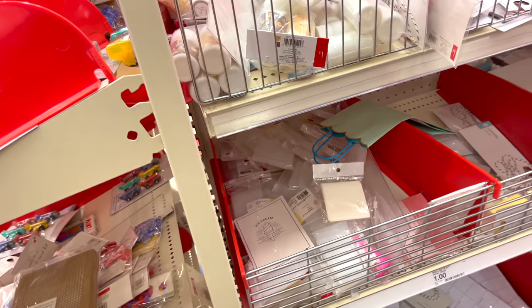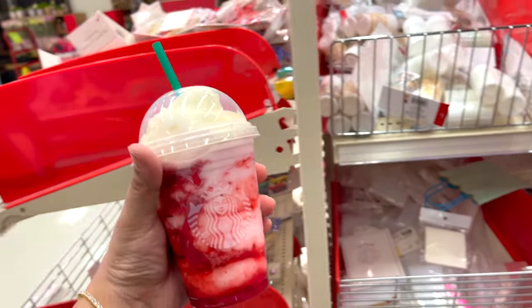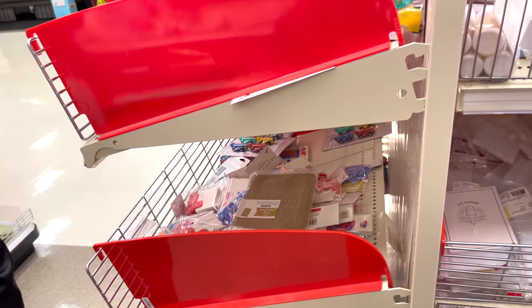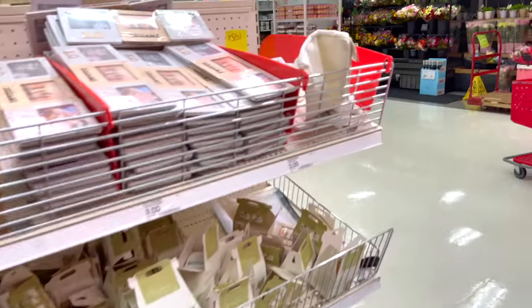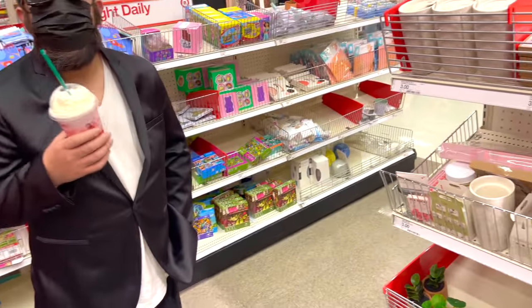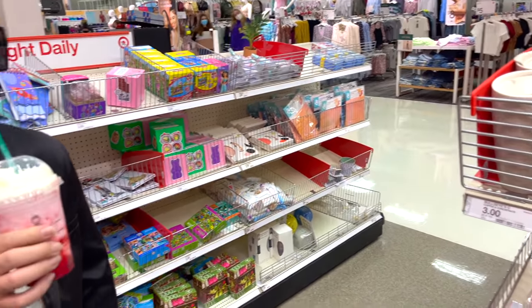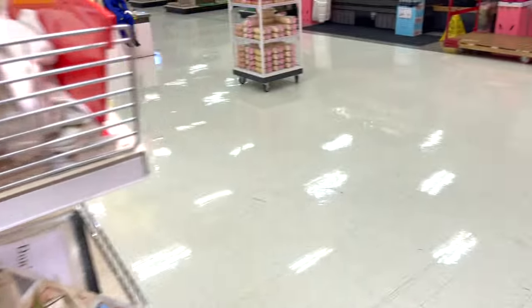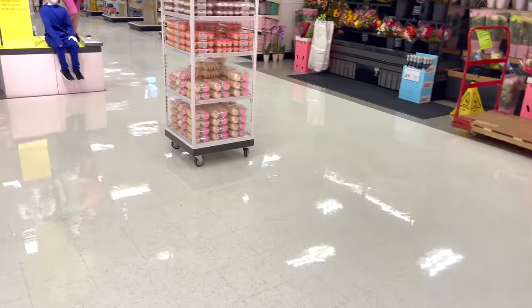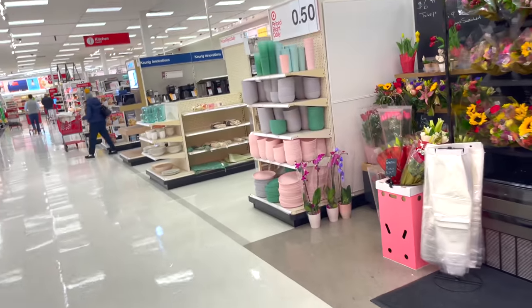Look who it is! Did you try it already? What is it? The Ox — it's the Year of the Ox Starbucks drink. Fong's gonna taste it and give us his taste test. Strawberry — yeah, you're the ox!